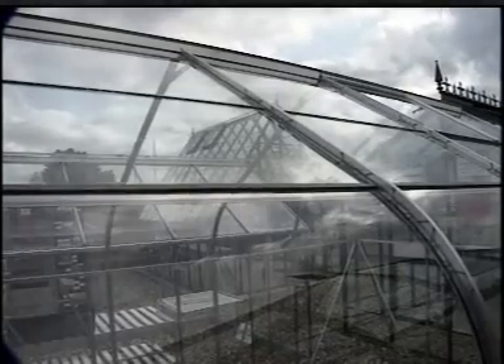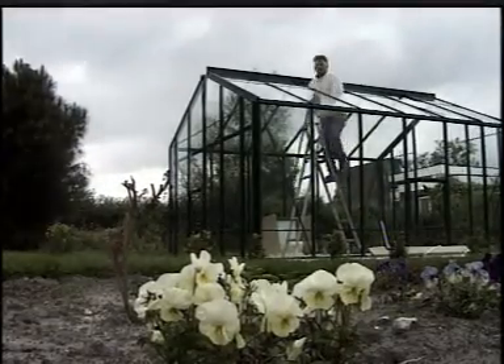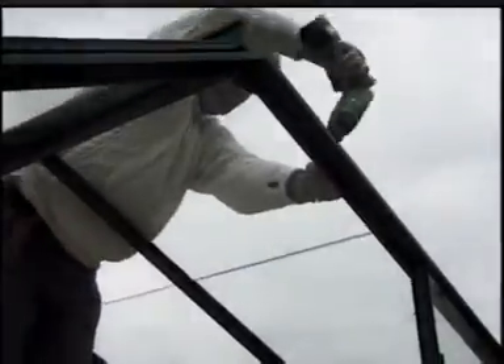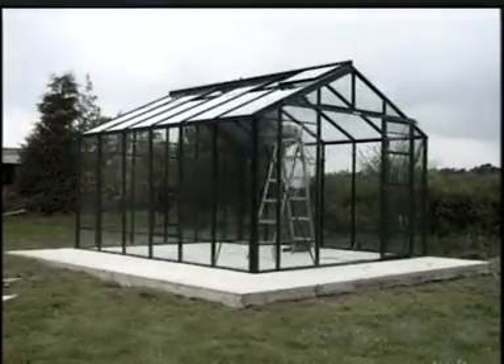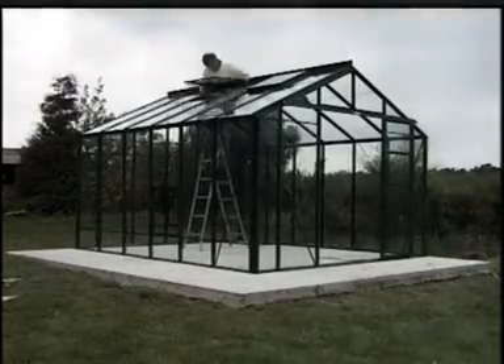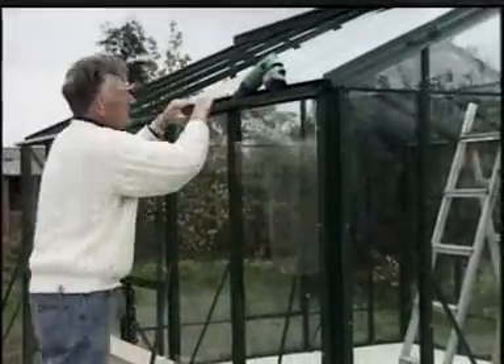Today, aluminium is often used instead of wood or iron. The aluminium is the frame that holds the greenhouse up and keeps the glass in place. It's cheap, very strong, lightweight and doesn't need painting. And aluminium lasts much longer than most woods, which means these greenhouses are also easy to maintain.